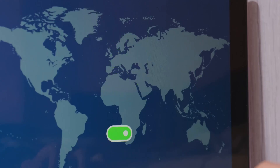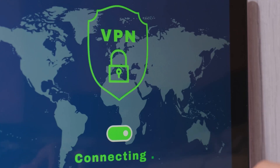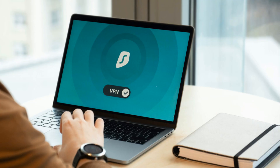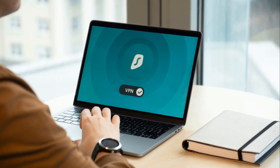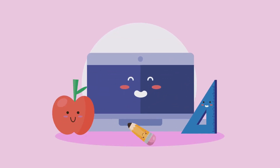Now let's jump into our top three free VPNs for Windows. While free VPNs can offer decent protection, they do come with limitations. Keep in mind that free VPNs might not offer the same level of security, speed, or privacy as paid ones — but these are some of the best options if you're on a budget.